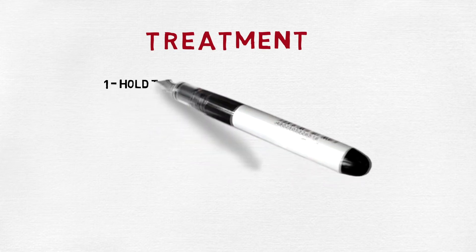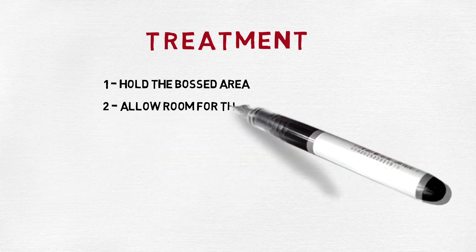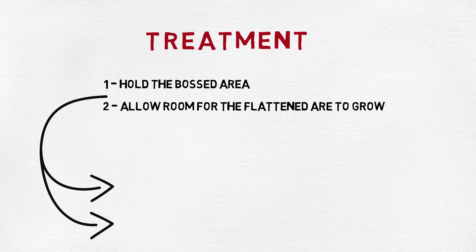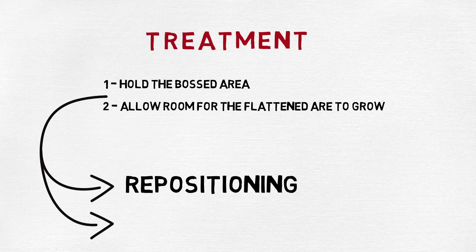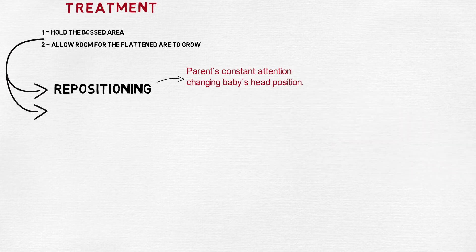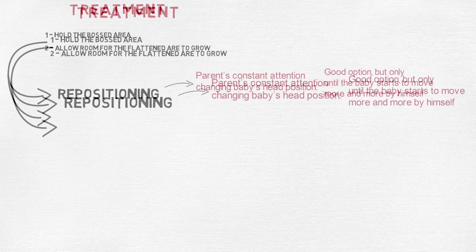Any treatments intended to correct this kind of asymmetry will always focus on two key points: 1. Prevent growth on the bossed areas, and 2. Allow room for the flattened area to grow. The first attempt is usually repositioning maneuvers, which consist of teaching parents how to position the baby so the head rests on the prominent region, avoiding contact on the areas of flattening. This works on younger infants, but as they get stronger and begin to roll, they no longer stay in the desired position, and repositioning becomes less effective.